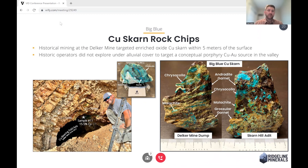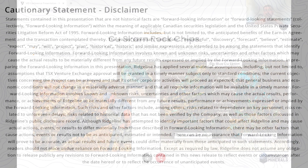We're going to have lots of news flow from Big Blue through the rest of the summer and into the fall, and we'll definitely plan on keeping you posted. Please take a look at Ridgeline and reach out for a meeting. We trade on the TSX under RDG and on the OTCQB under RDGMF. Thanks a lot.